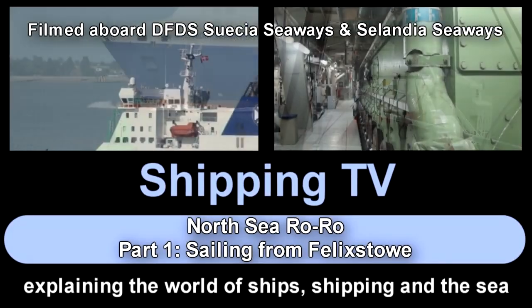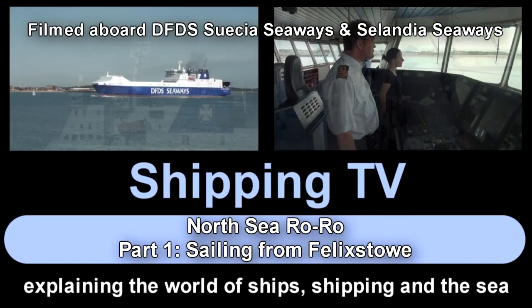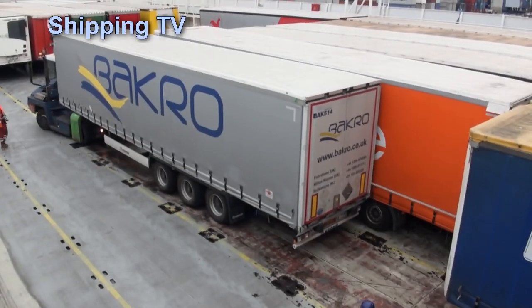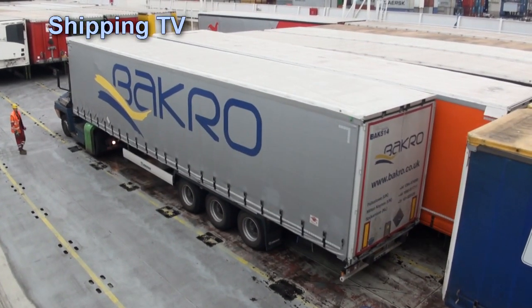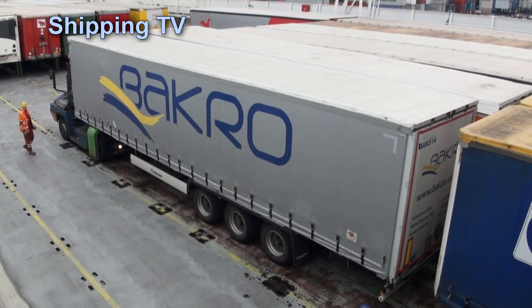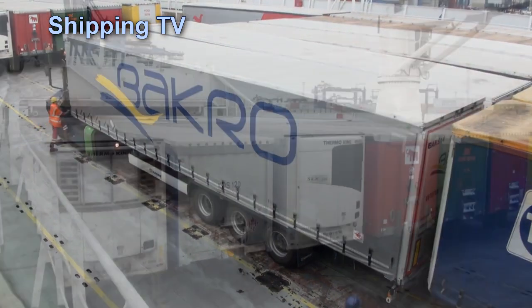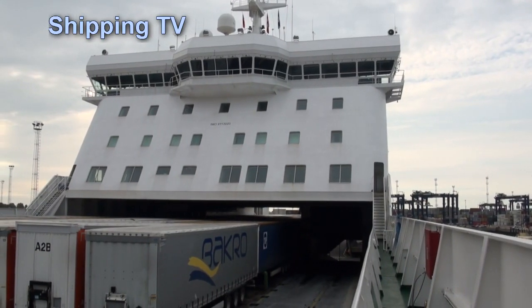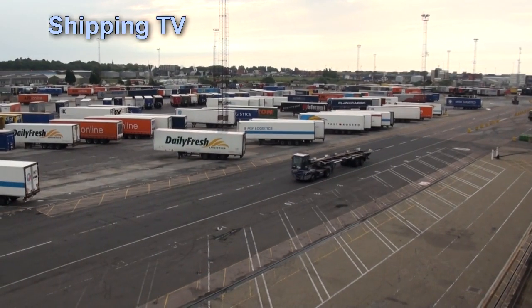Welcome aboard for part one of a unique video series from Shipping TV: North Sea Row Row. Today we're sailing with one of the UK's busiest freight-only ferry services, operated by DFDS Seaways between the port of Felixstowe, Suffolk, and Europe's biggest and busiest seaport, Rotterdam.